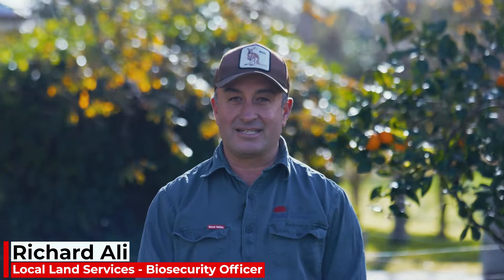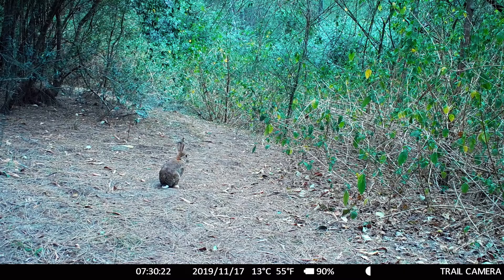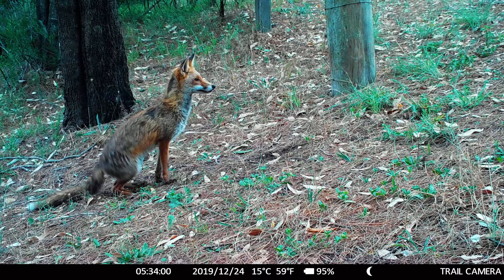G'day, my name's Richard Alley. I'm a Senior Biosecurity Officer with Hunter Local Land Services up in the Upper Hunter, and today we are going to talk about removing and controlling animals in a peri-urban environment.